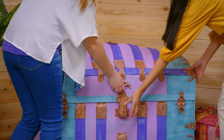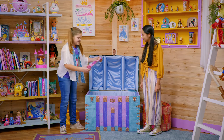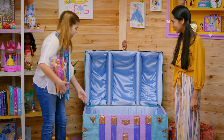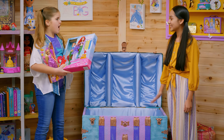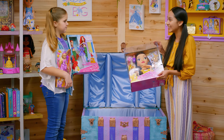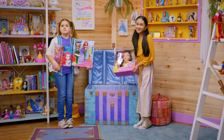Three, two, one. Wow. I got the Disney Princess Rapunzel hairstyle collection doll. And I got the Disney Princess Ariel Royal Ribbon hair salon. Those are so cool. I got the deluxe Belle styling head. Isabella, are you thinking what I'm thinking? Spa day!